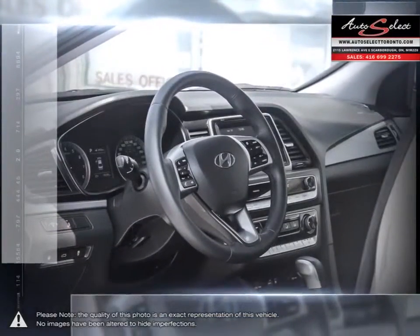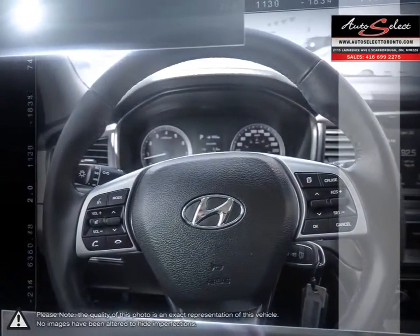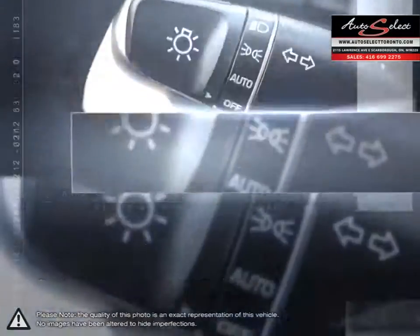AutoSelect in Toronto is a family business with years of automotive experience. With two locations in the GTA, the AutoSelect family prides itself on selling top-quality vehicles at an affordable price. Our educated sales staff, along with our licensed service technicians, makes your purchase successful and headache-free.